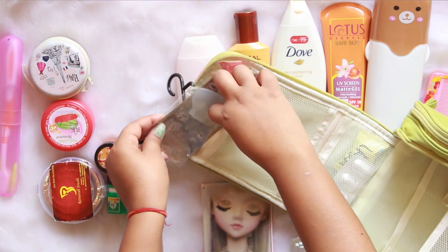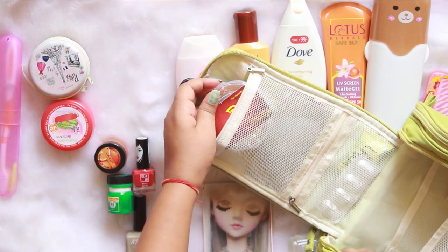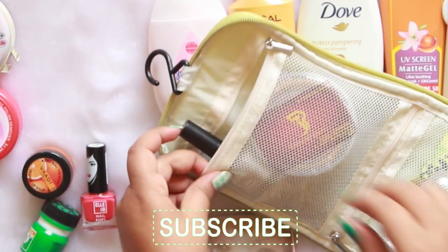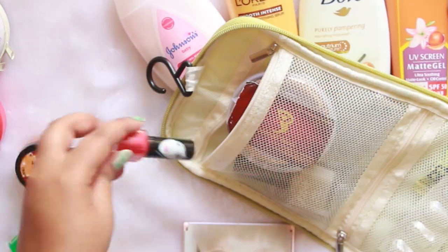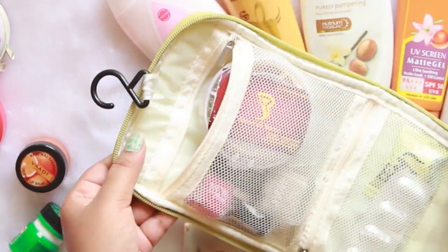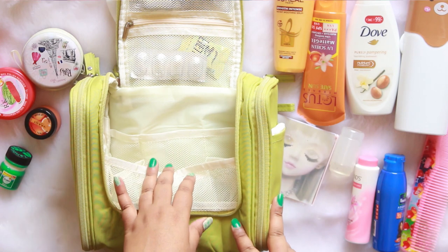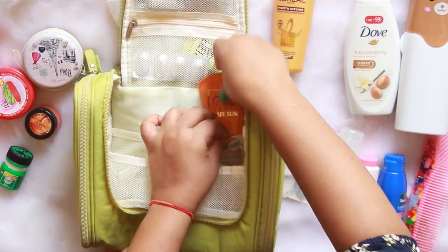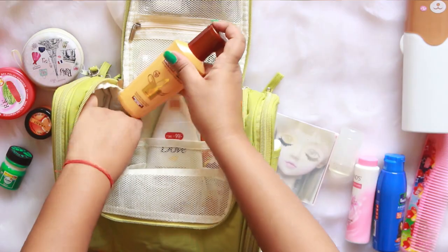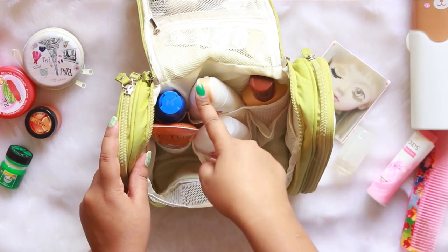A few nail art supplies are going into the top compartment. In this way I'm going to arrange all of them. You can see we got all the bigger bottles into the main compartment.